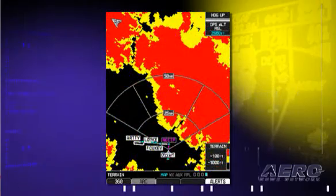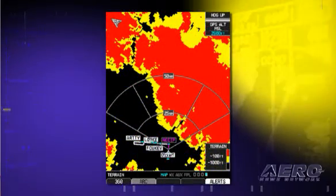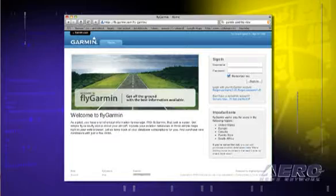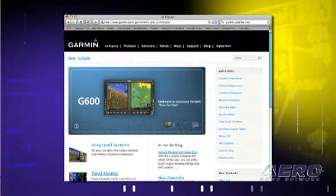In addition to all the traditional databases — terrain, obstacles — safe taxi is also included, and the AOP airport directory is included. All of this is going to be updateable through Garmin's new flygarmin.com website. And that's a quick overview of some of the more recent functionalities and features.